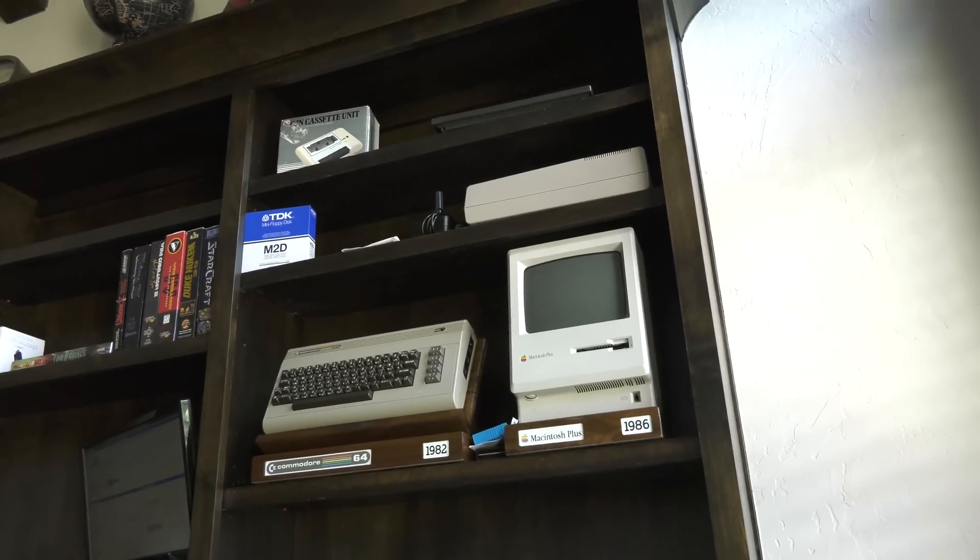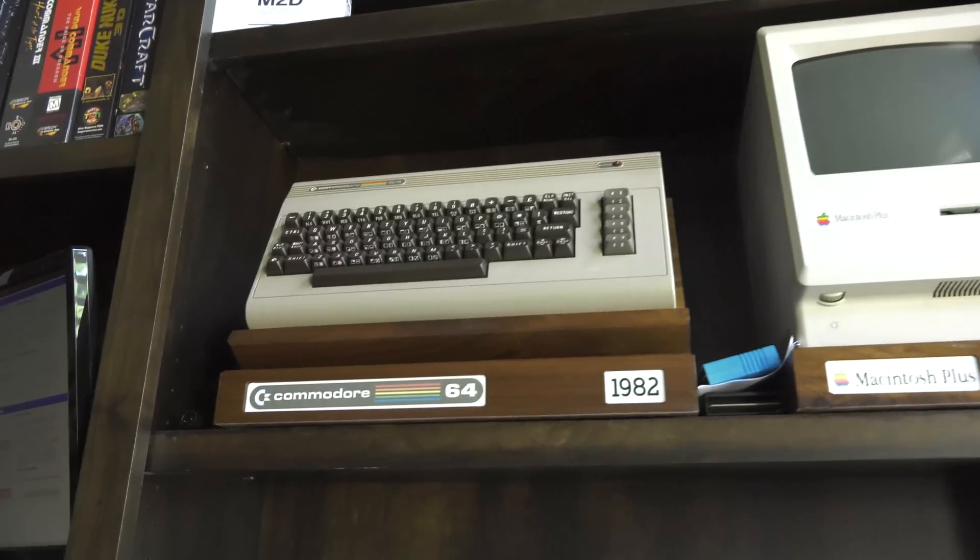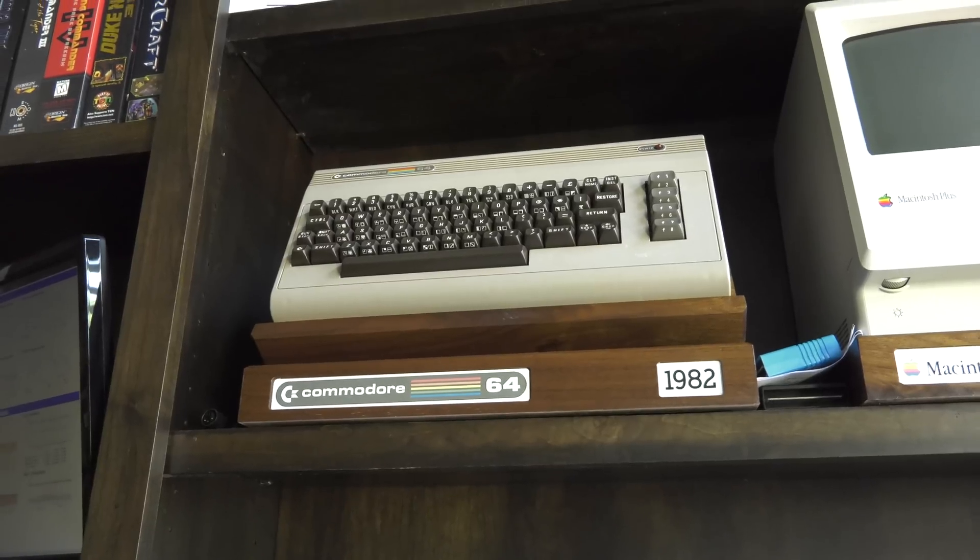These aren't really on my network, but this is where I'm starting the build-out of my 8-bit computer museum. If someone wants to send me an Altair 8800, feel free.